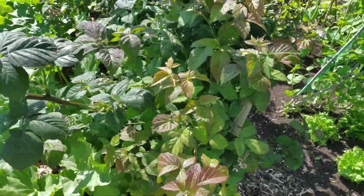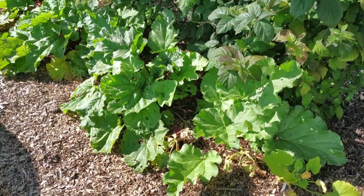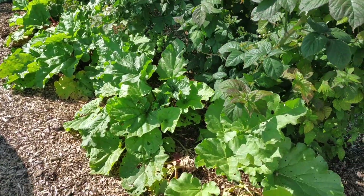Thornless blackberries are flowering. We've had a little bit of the rhubarb that's set underneath.